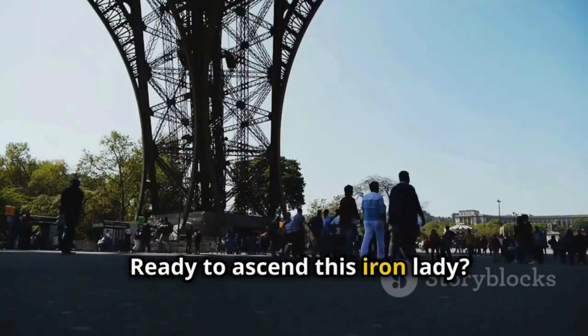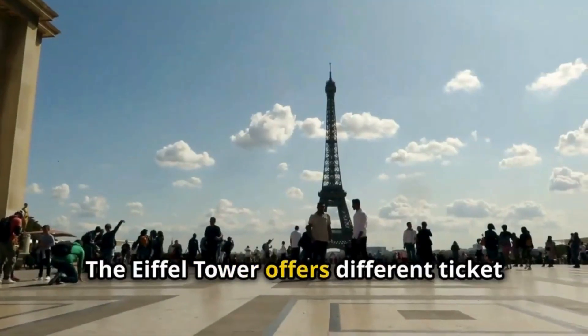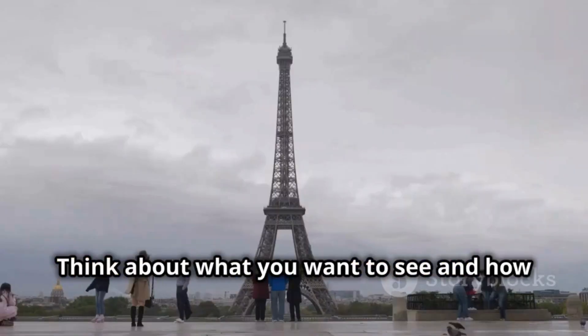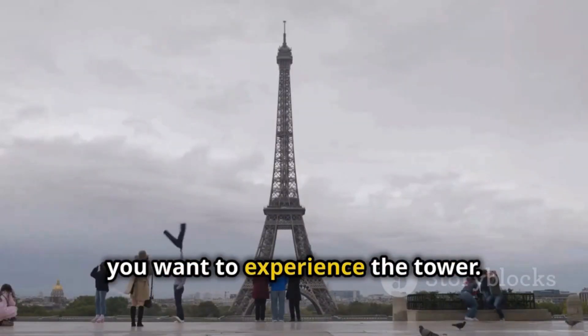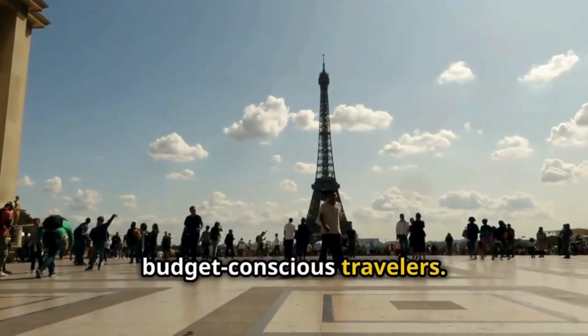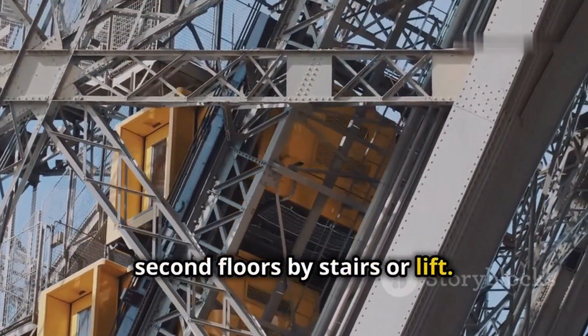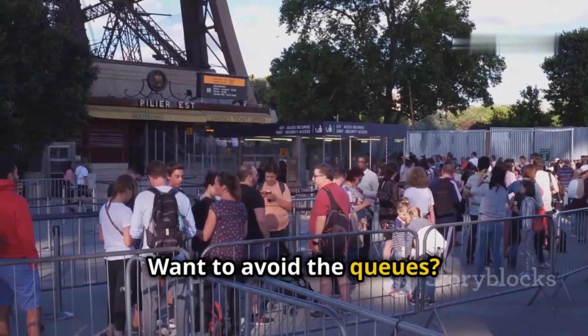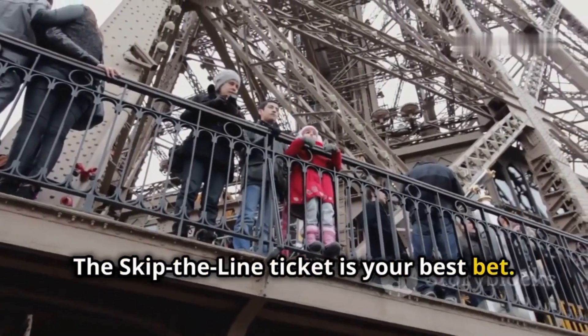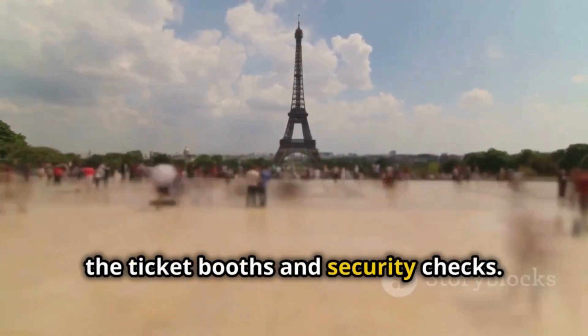Ready to ascend this Iron Lady? First things first, you'll need a ticket. The Eiffel Tower offers different ticket options to suit every traveler. The standard ticket is perfect for budget-conscious travelers, granting access to the tower's first and second floors by stairs or lift. Want to avoid the queues? The skip-the-line ticket is your best bet — it allows you to bypass the long lines at the ticket booths and security checks.